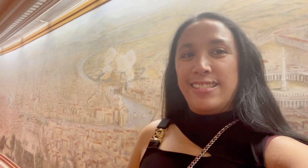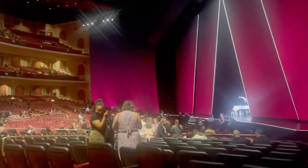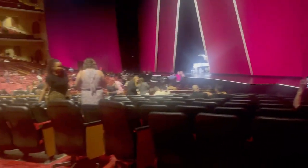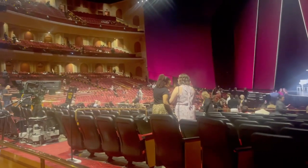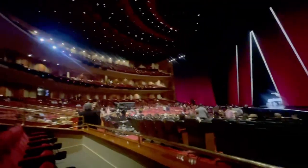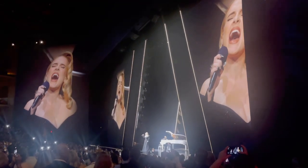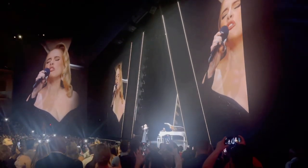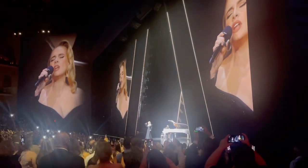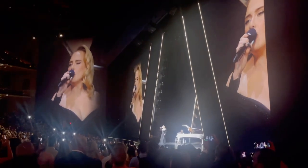We are now in line to go inside the Colosseum. This theater is absolutely beautiful. I really like the red and black color theme — it matches my dress and my bag. And here is where I am seated. I can really see the stage clearly.